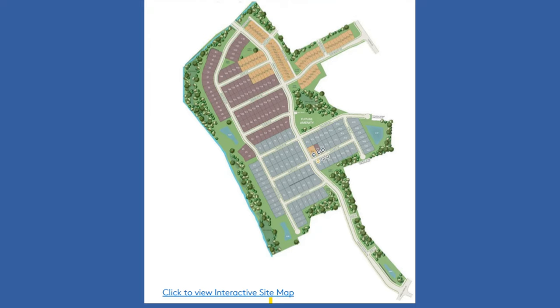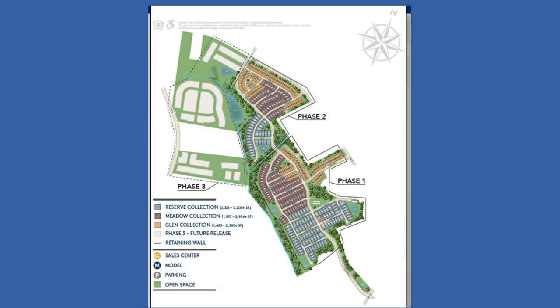Pulte's home plans are grouped into collections: the Glen, Meadow, and Reserve. Pulte is releasing 230 lots in phase one. The Glen collection is based around Cane Meadow Road, which easily accesses Sledge Road. The Meadow homes are just to the interior of the Glen homes, while Reserve homes align with the main entrance on Parkside Crossing Road. You can also see from this map the future phases where Pulte is planning more home sites, along with the third entrance accessing Sledge Road.